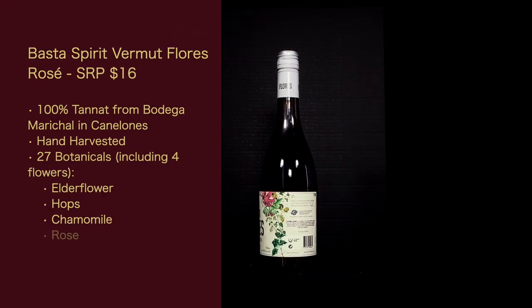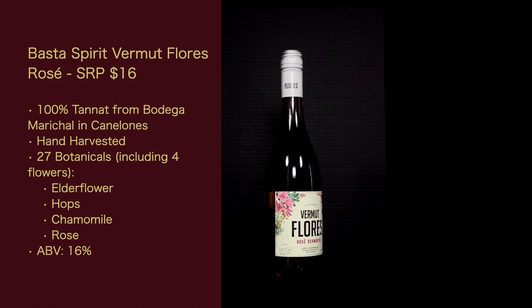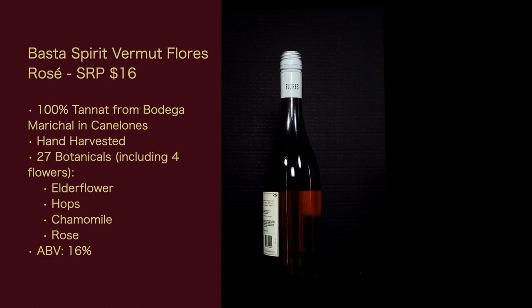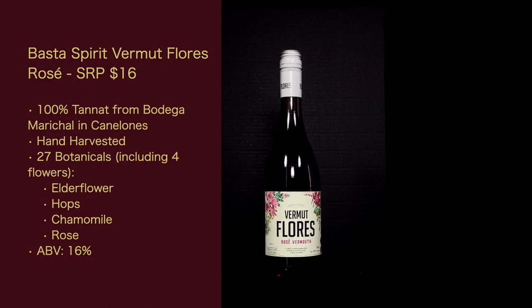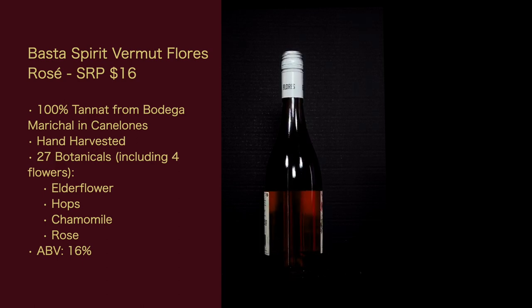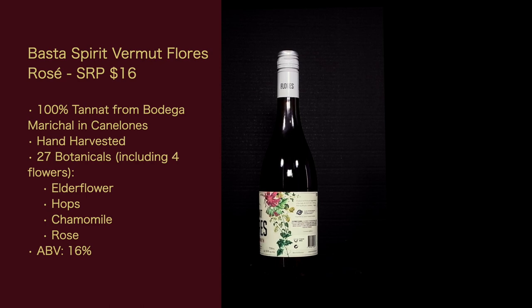Now let's get the stats for the vermouth. The Basta Spirit Vermouth Flores Rosé has a suggested retail price of $16, and it's 100% Tanat from Bodega Marical in Canelones. It's hand harvested. They add 27 botanicals, including four flowers: elderflower, hops, chamomile, and rose. The ABV is 16%.